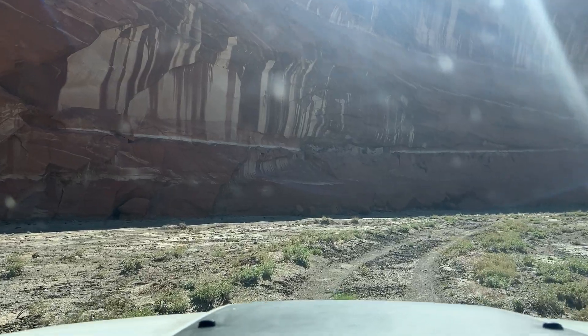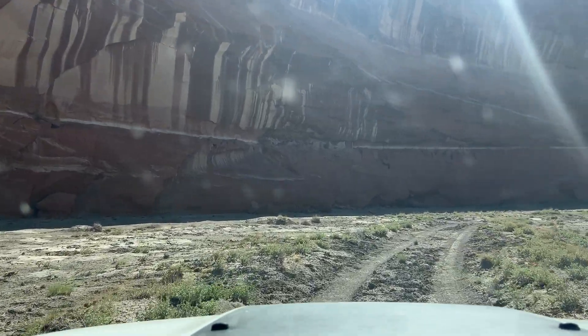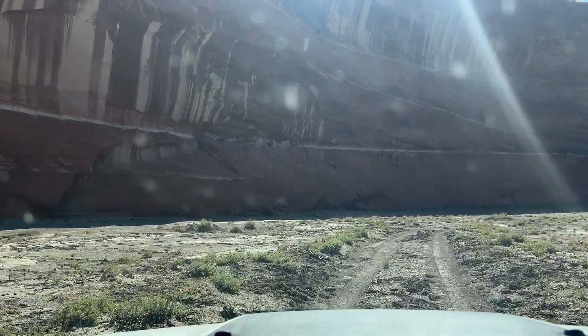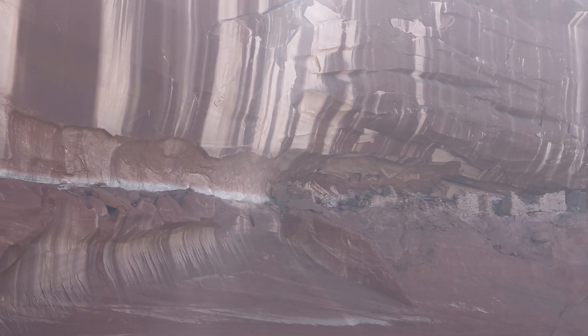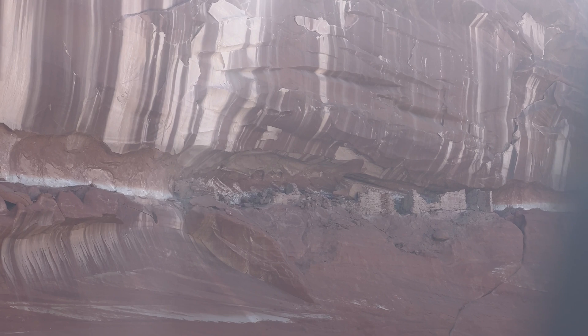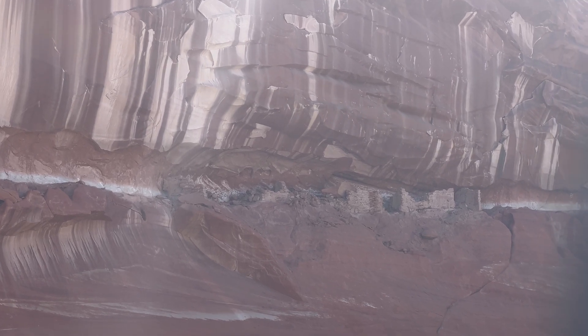I can't quite tell because they're in shadow, but I think there's some Indian ruins right up there. Well, I'll be darned — let's check them out.